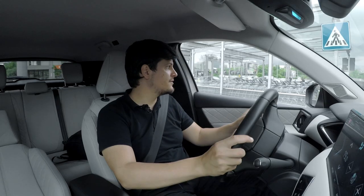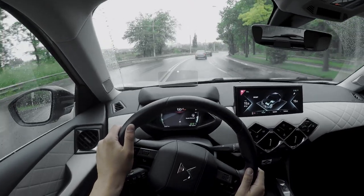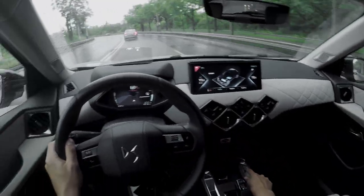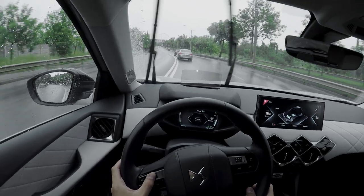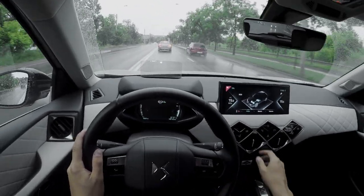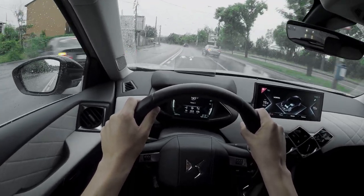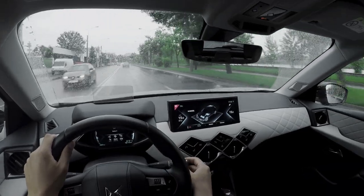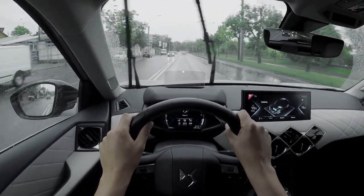With all of this being said, I genuinely have enjoyed my time with the DS3 Crossback E-Tense. I've been curious for over a year about what it's like and it has not disappointed me. It is a bit too expensive for what it offers, and if you want an electric crossover with the same underpinnings, just buy the E-2008. But as a style statement I think it's brilliant — it's nice to be seen in this vehicle. Everyone I gave a ride to really loved it and felt special in it; they liked the leather, the style, and were generally very impressed.